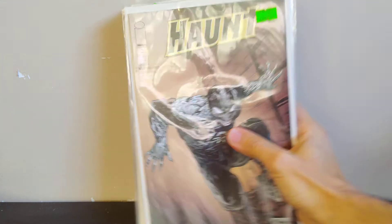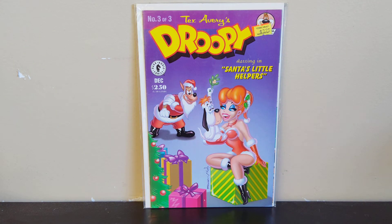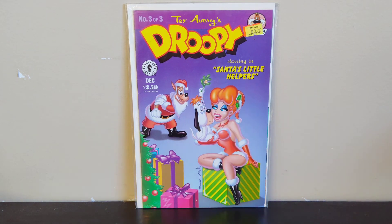Next a fun Droopy book — a little cartoon book. It's Droopy number 3 of 3. It's almost Christmas time so there's Santa's Little Helper on the cover with Droopy and the wolf in the background, which is kind of funny. I had number one from the summertime — that one was a homage to a Batman cover. This one's just Droopy looking very satisfied sitting in Santa's arm. I loved the Droopy cartoon when I was a kid, so I picked this one up. I've now got one and three, so I'll keep an eye out for number two.